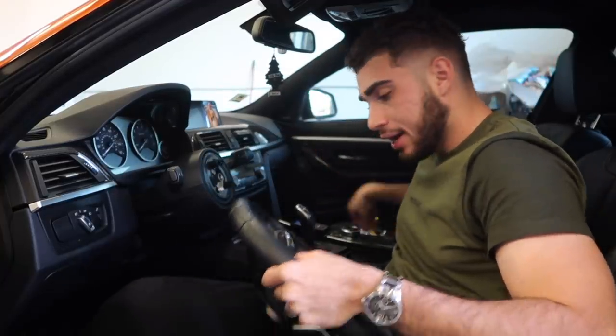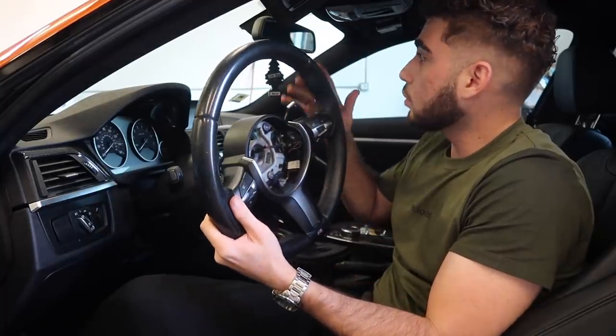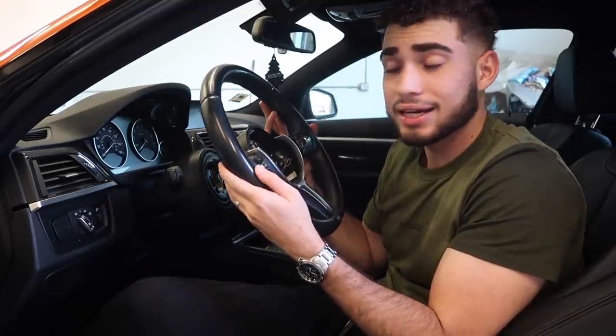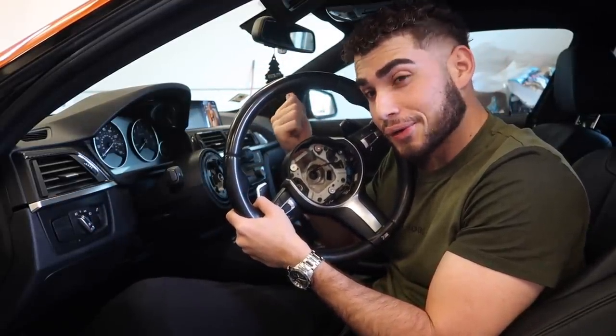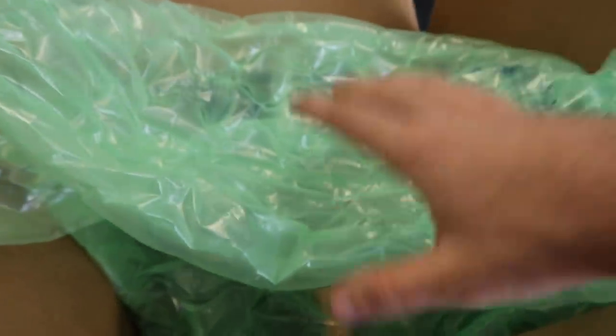We got the nut out — we're going to reuse that. As for the steering wheel, this is completely done. When you guys buy a steering wheel from OZ or whoever, you can always send in your core and they give you a discount. I'm going to send this back. Time to say goodbye to the old and put in the new. That's how the car looks with no steering wheel — that looks crazy.